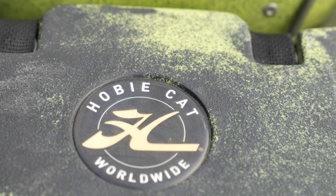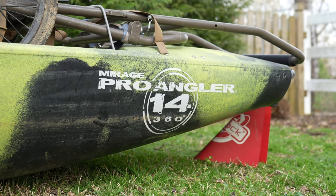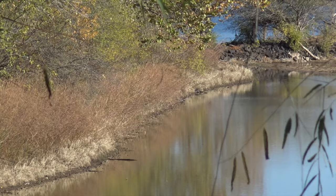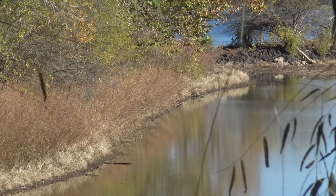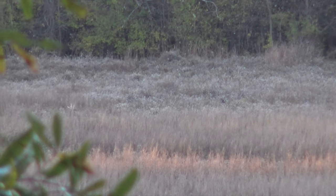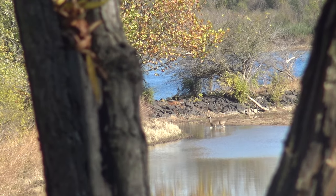My personal kayak, rigged up pretty much how I use it for hunting, is a 2020 Hobie Pro Angler 14, the 360. It's an expensive kayak, I'm not gonna lie guys. But I really like it both from a fishing and also hunting perspective. I use this quite a bit this year in Arkansas — you'll be able to see some of that footage in this video — going in and hunting different areas along some big river bottoms, both islands and backwater areas.